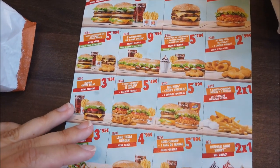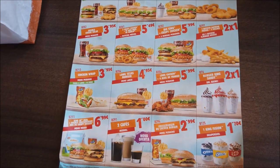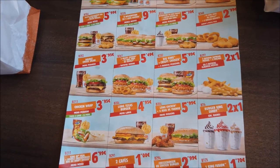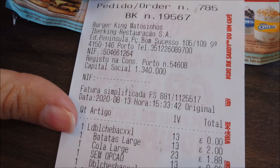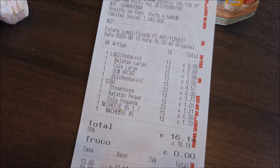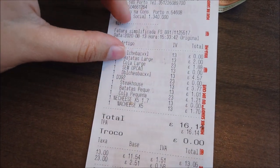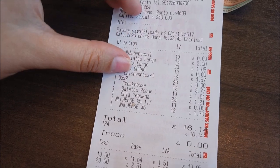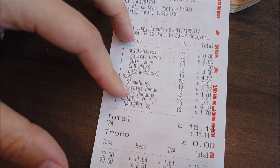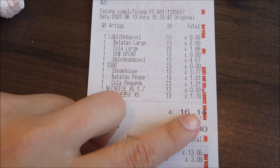E esses são os cupons — vou deixar aí na tela pra vocês verem. Vamos à parte que eu sei que vocês gostam de saber: o que são os preços. Então, ele deu R$16,14 no total. O menu grande do Gab, o Double XXL, com duas carnes, e o meu, que é o Steakhouse pequeno, cinco e pouco. E mais os queijinhos, foram R$1,70.